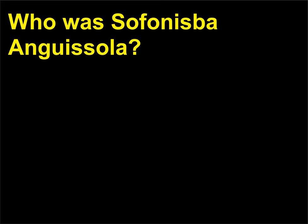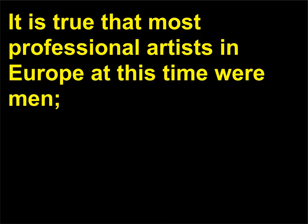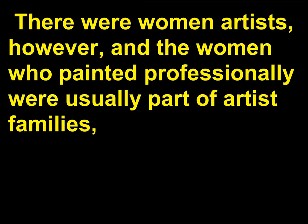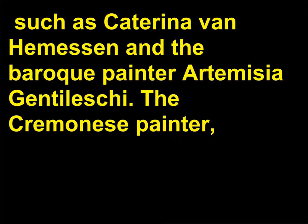Who was Sofonisba Anguissola? It is true that most professional artists in Europe at this time were men. It was not easy for women to be accepted by patrons and male-dominated guilds. There were women artists, however, and the women who painted professionally were usually part of artist families, such as Katerina van Hemessen and the Baroque painter Artemisia Gentileschi. The Cremonese painter Sofonisba Anguissola was different.